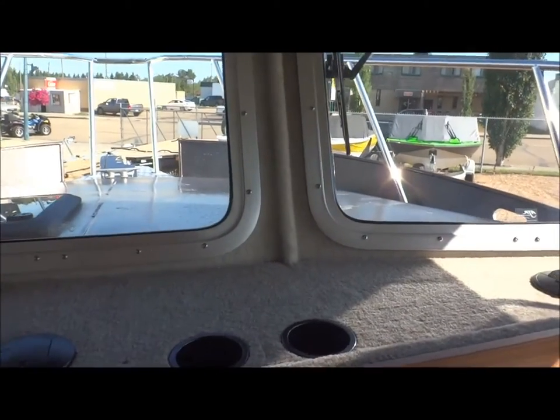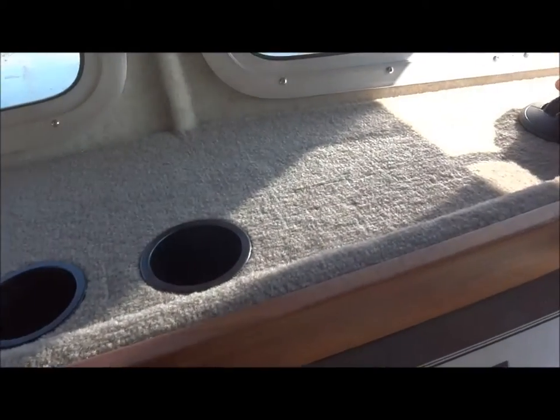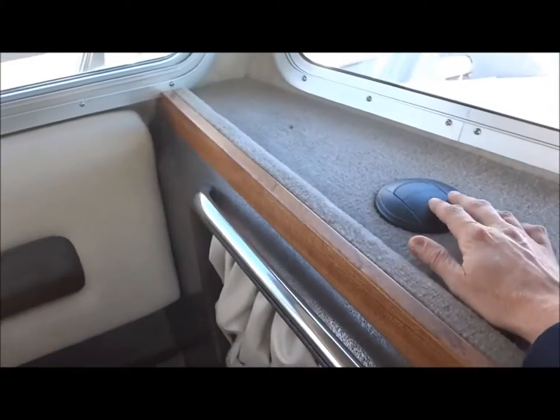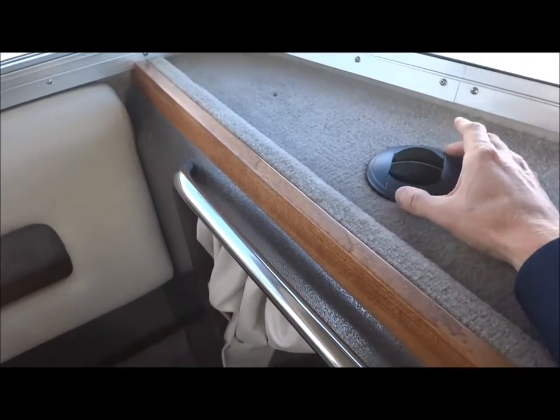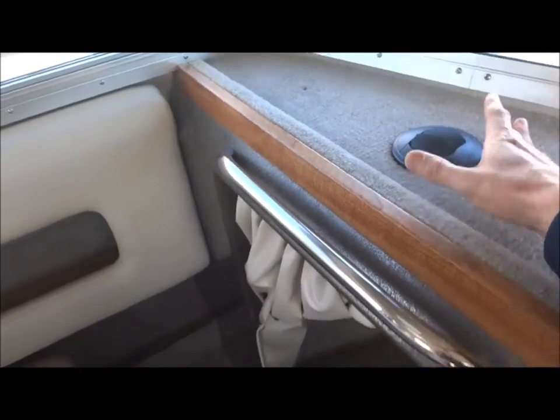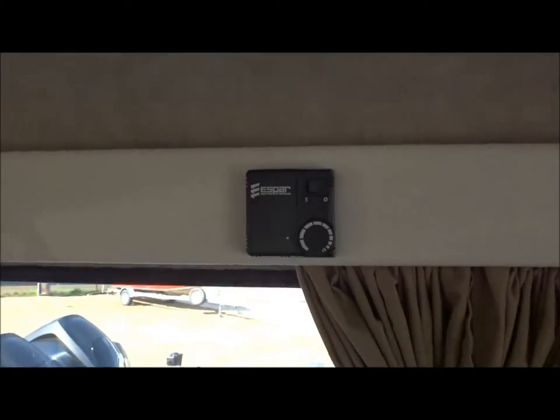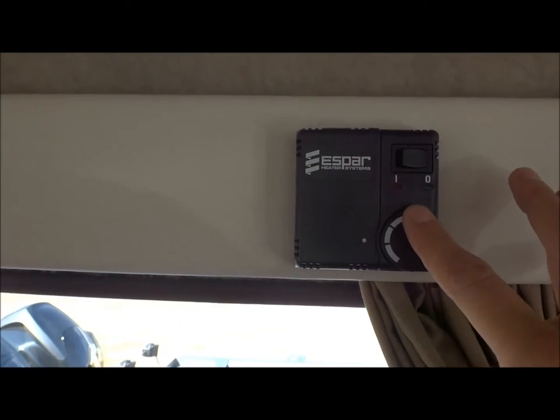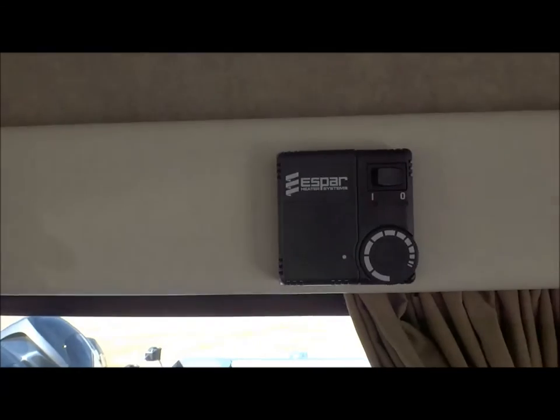Nice forward sloping pilot house windows here. These are your vents — here, here, and here — to keep those windows defrosted and keep everybody warm and toasty. Another one down there to keep you warm in that cutty cabin. Those vents run off of this S-Bar diesel heater system. It's a little thermostatic control — on and off, set your temperature. That's it.